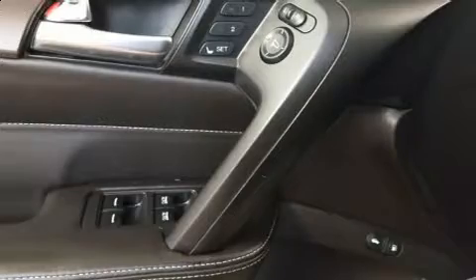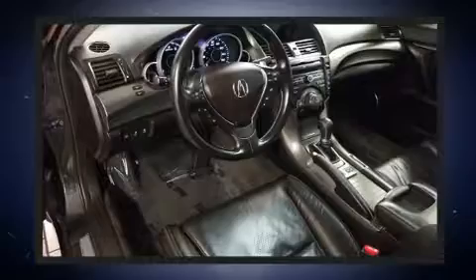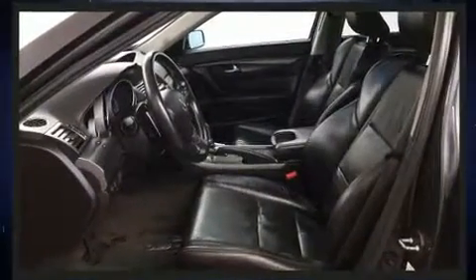You and your passengers will enjoy the stereo system, which includes a CD player with MP3 capability, steering wheel-mounted audio controls, and 10 speakers providing excellent sound throughout the cabin.